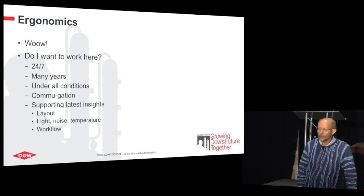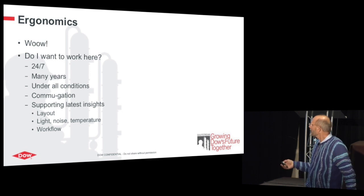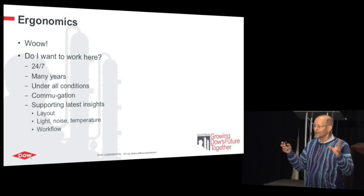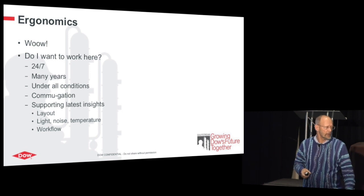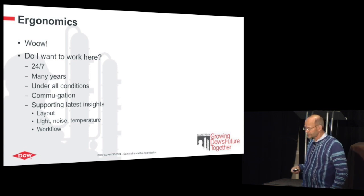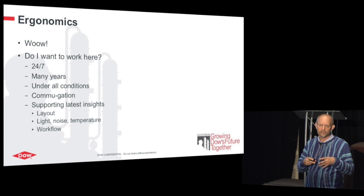Last but not least — ergonomics, a very popular word. Most of us work behind a screen at least six hours a day. For operators it's 12 hours per day. The real question is how to make this environment attractive so it has a wow effect — so he comes into the control room and says: I want to work here, this is a good environment. You have to support the latest insights about layout, lighting, temperature, and noise. And last but not least, the workflow — how to make sure that what the operator needs to do is elegantly woven into the design so he doesn't have to do additional things.